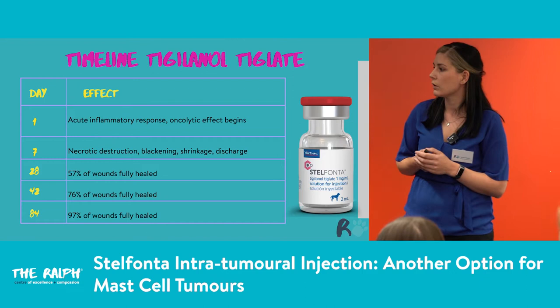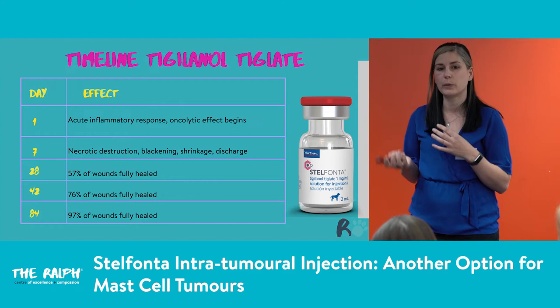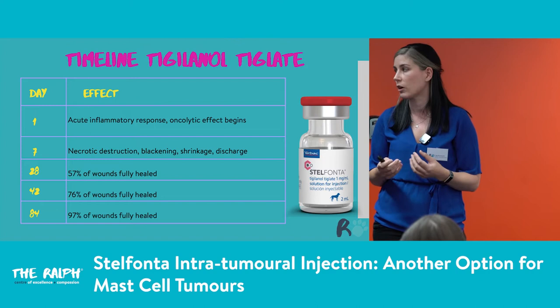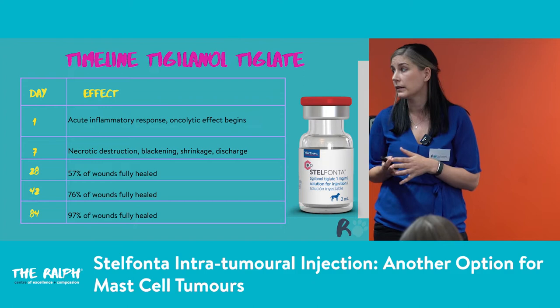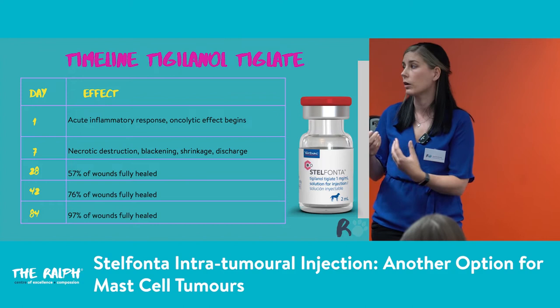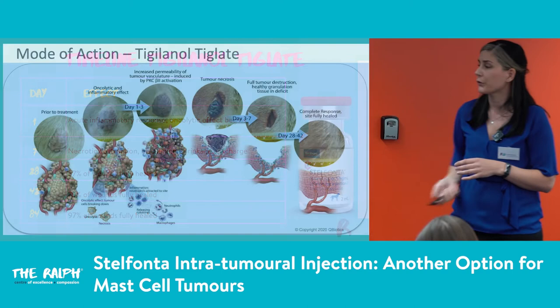This is the general timeline for this drug. Day one we inject and get an acute inflammatory oncolytic effect. Between day one and seven — generally around day three to seven — we get necrotic destruction: blackening, shrinkage, and discharge. Around day seven to ten the tumour actually drops off, leaving quite a big skin defect. By day 28 about half the wounds are fully healed; day 42, 76%; and by day 84, 97%. Bear in mind many of these tumours are in odd areas like the hock or paw, so wound healing delay is often due to movement rather than the drug itself.